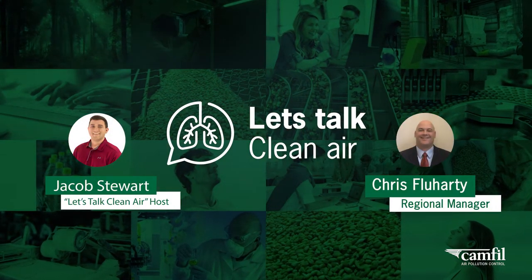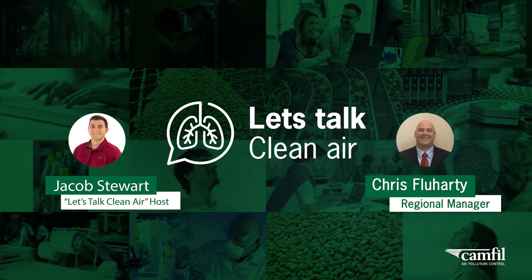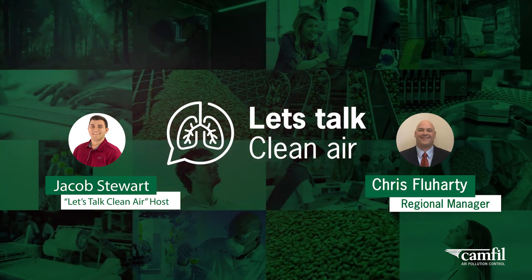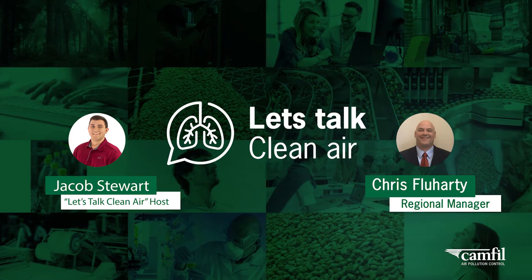Hello and welcome to Let's Talk Clean Air, where we find out more about how clean air can affect the quality process for you and the workplace. I'm your host Jacob Stewart, and in this episode we're going to be discussing dust collection in the packaging industry. With me today is Canfield APC's Chris Flewhardy.